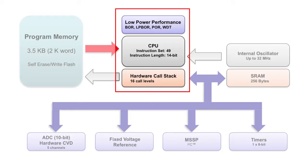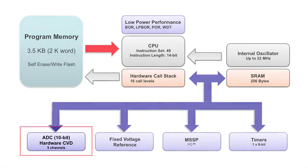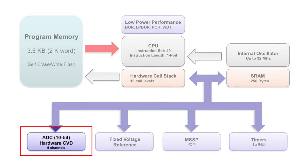It includes a 16-level hardware stack and a program counter among other enhancements. This device also offers a 10-bit analog to digital converter with hardware capacitive voltage divider support.